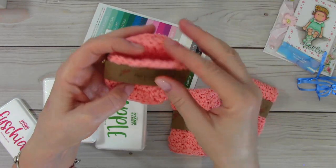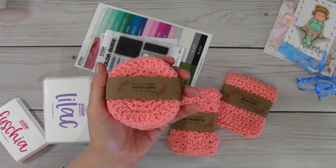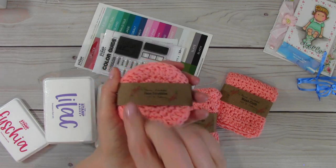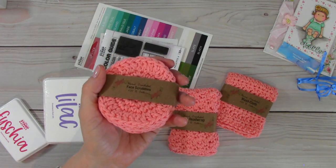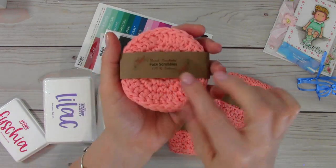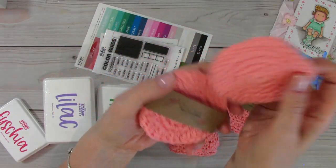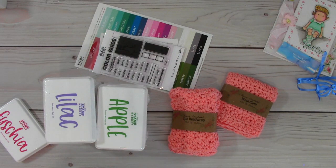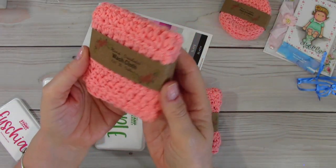I thought I could keep one in the bathroom and wash it as needed, and use the other three on a card or a project like a layout. I also have some votive holders and they would fit perfectly on one, so it could be like a little doily as well. And here is a washcloth — again super soft, crocheted beautifully.